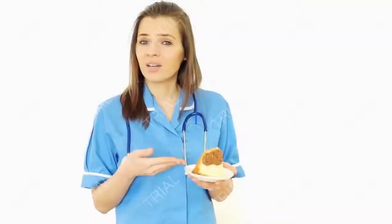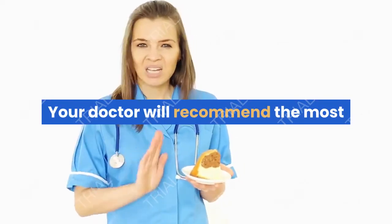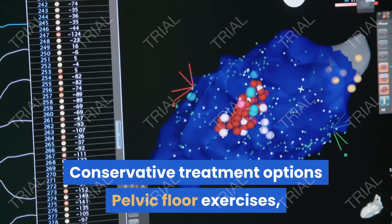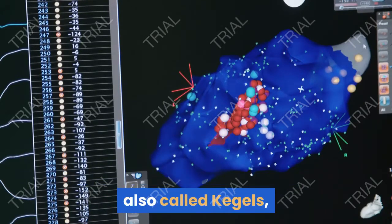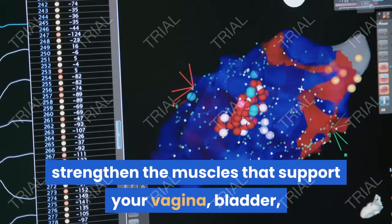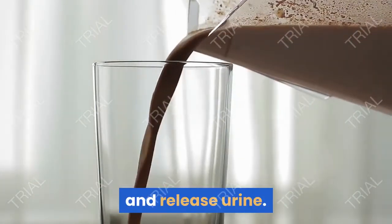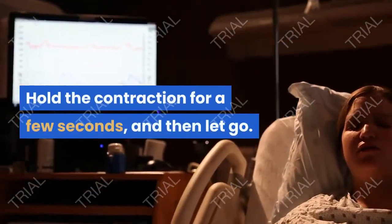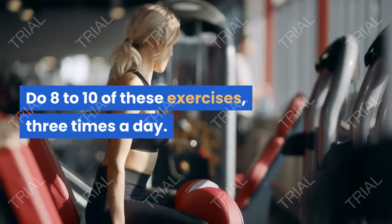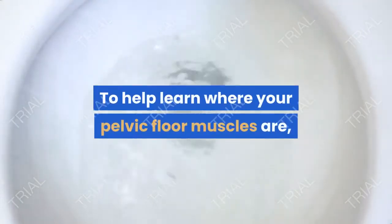What treatments are available? Your doctor will recommend the most conservative treatment methods first. Pelvic floor exercises, also called Kegels, strengthen the muscles that support your vagina, bladder, and other pelvic organs. To do them, squeeze the muscles you'd use to hold in and release urine, hold the contraction for a few seconds, then let go. Do 8 to 10 of these exercises, 3 times a day. To help learn where your pelvic floor muscles are, the next time you need to urinate, stop urinating midstream, then start again, and stop.